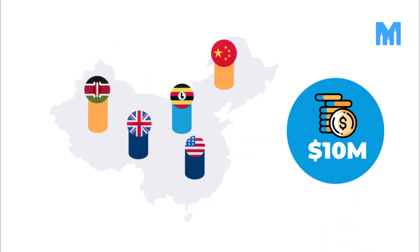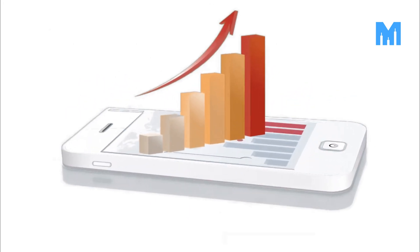Imagine having $10 million spread across five countries. Each account holds $2 million, but a sudden spike in demand in one market leaves you unable to meet it instantly. This setup creates downtime, increases capital costs, and slows growth.